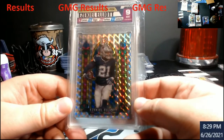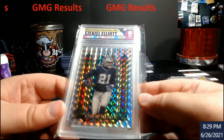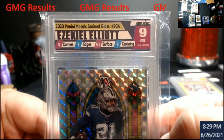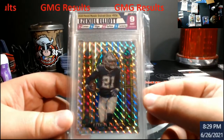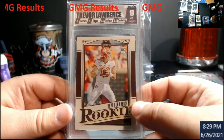Stained glass Zeke — I knew the centering on this was going to be pretty much the killer. I guess there was some surface issues too; I really didn't look these over too much. The surface was good, just the corners and edges, but centering was way off. Pretty cool card though — it'll be in the store.